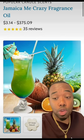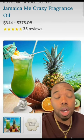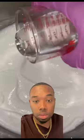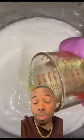Fragrance-wise, you can do all kinds of different stuff. If you have a blue and a green, you can do blueberry margarita or strawberry kiwi — there are so many options. For this tutorial, we're going with Jamaican Me Crazy fragrance, and we'll pick that up from Nature's Garden.